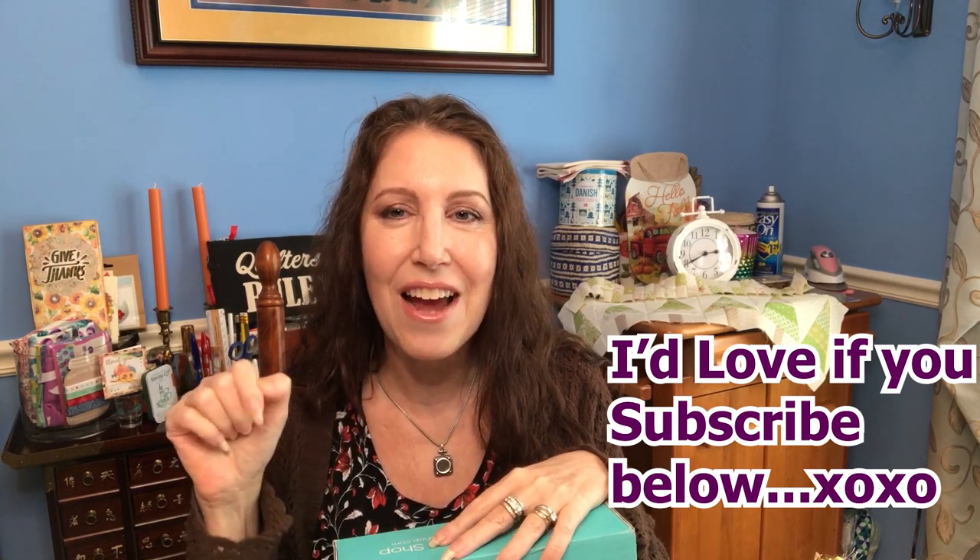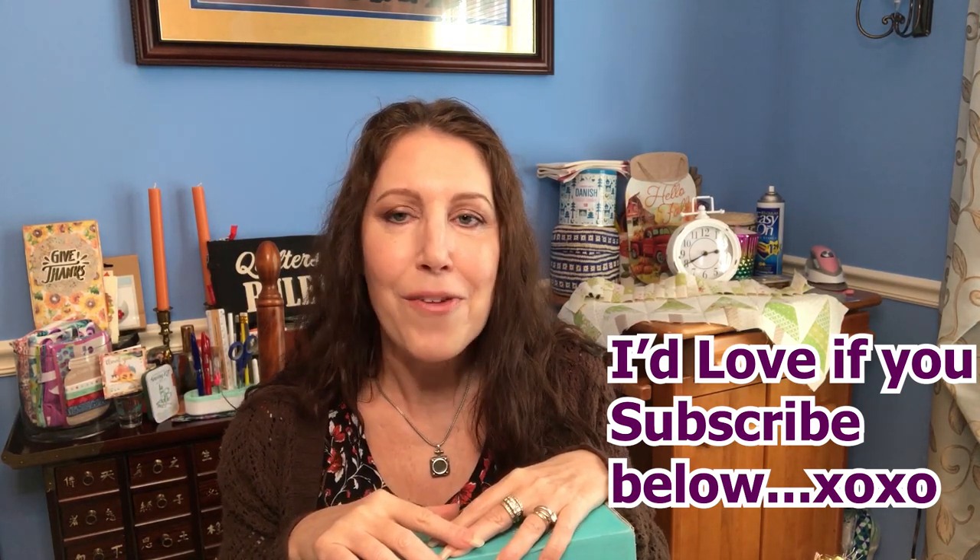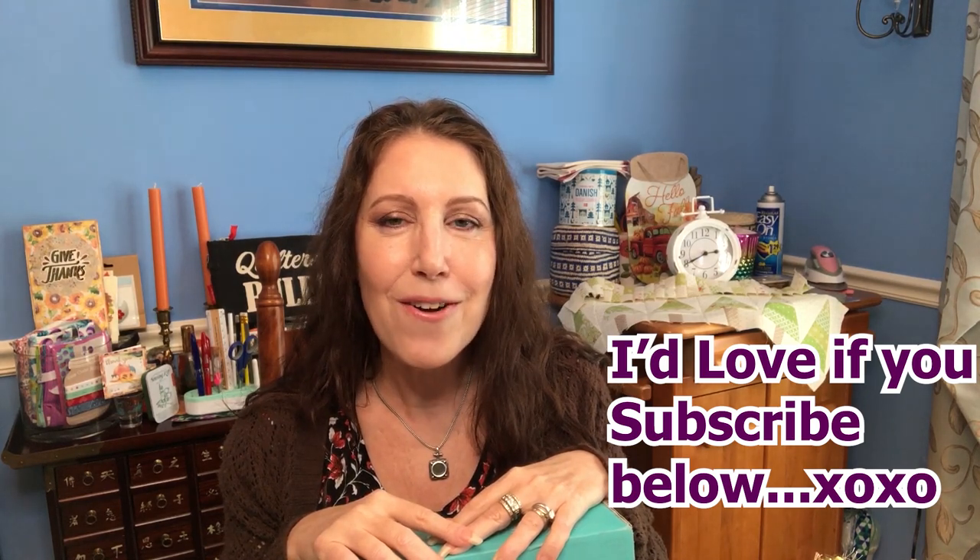If I'm inspiring you to sew and quilt, that makes me so happy. If you're new to my channel, thank you for stopping by — I would love it if you'd support it and help me get to 400 subscribers. Just hit that red subscribe button down below. And if you're a current subscriber, thank you so much for your support.